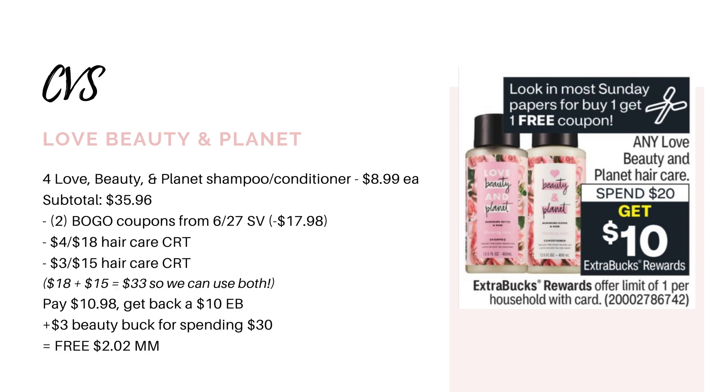To up our game just a bit on this deal, if you have a $4 off $18 hair care CRT and a $3 off $15 hair care CRT, we can actually use both of those because adding $18 and $15 together is $33, and we're spending over $35, which means we could use both CRTs if you have them. After both of those CRTs and both of the buy one get one free coupons, you would be left to pay just $10.98. You're going to earn back your $10 extra buck and your $3 beauty buck, making all of them free and a $2.02 moneymaker. Definitely a great deal with or without CRTs.